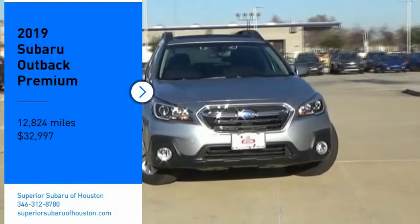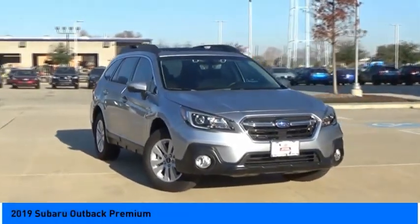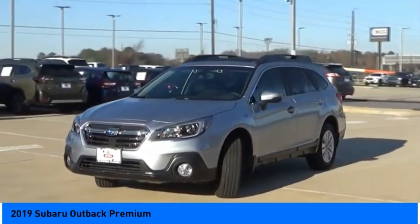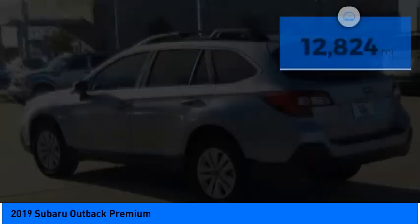Take a ride in the 2019 Outback. Take the go-anywhere capability of all-wheel drive and plenty of room for cargo and companions, and you've got the Subaru Outback. Let the adventure begin. And priced below $35,000, this vehicle has less than 15,000 miles.